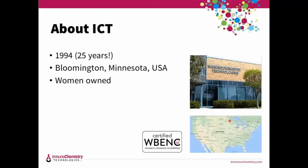ICT was founded in 1994 by a couple of scientists who just wanted to make a living doing R&D, and since then we've developed some really cool products. We've been around for 25 years and are now officially certified as woman-owned and operated. Most of our staff are women. I'm Sally, the owner, and we're located in Minneapolis, Minnesota — right in the middle of the US, kind of up north next to Canada.